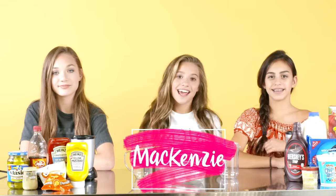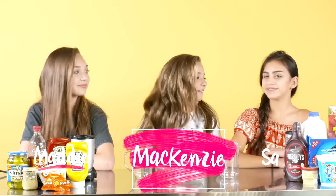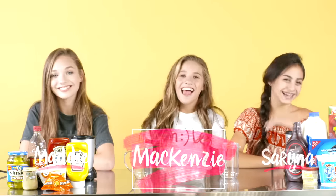Hey everyone, it's Kenzie, and today I'm with Maddie and Serena again, and today we are going to be doing the smoothie challenge.